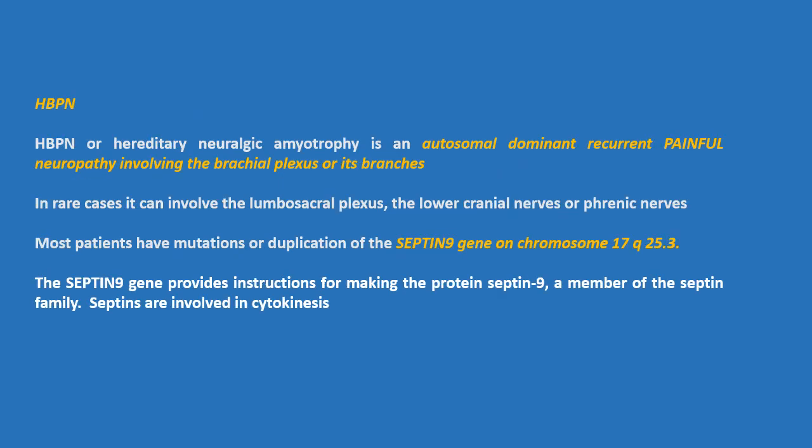Hereditary brachial plexus neuropathy: HBPN, or hereditary neuralgic amyotrophy, is an autosomal dominant, recurrent, and painful neuropathy involving the brachial plexus or its branches. In rare cases, it can involve the lumbosacral plexus, the lower cranial nerves, or the phrenic nerves. Most patients have mutations or duplications of the septin 9 gene on the long arm of chromosome 17. The septin 9 gene provides instructions for making the protein septin 9, a member of the septin family involved in cytokinesis.